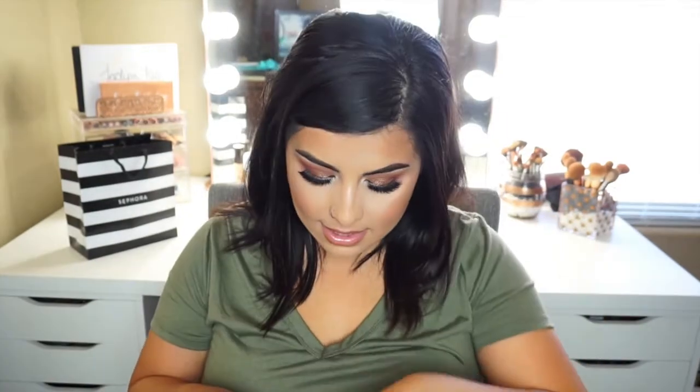I also picked up the Essence Lash Princess False Lash Effect Mascara. I've heard really great things about it. I did hear that you basically have to undo the cap and let it sit for a few hours, because it's very liquidy and if you don't let it dry up a little bit it's a hot mess. But it was like four dollars, and I'm always curious to try new mascaras. My all-time favorite is the L'Oreal Voluminous Carbon Black, and I really want to try something at a similar price point.